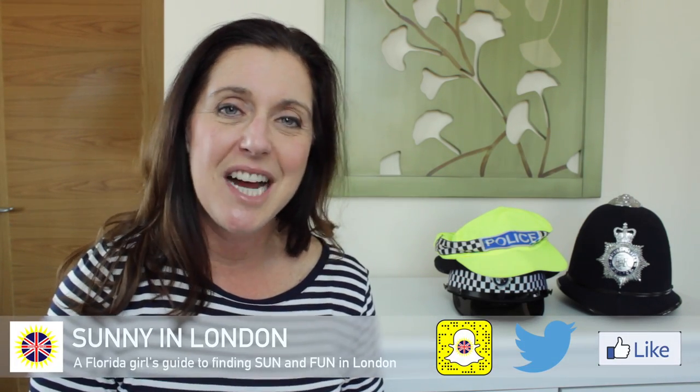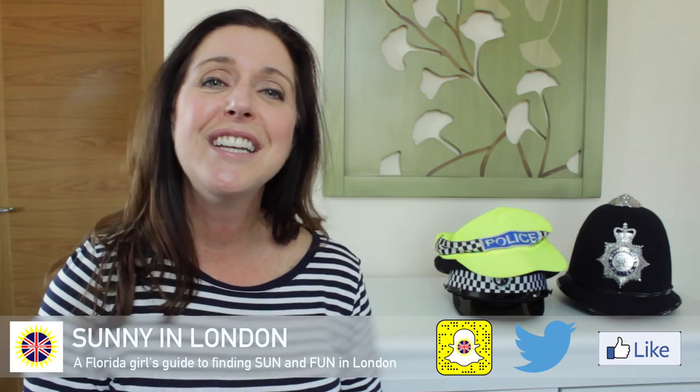Hi everyone, welcome back to the Sunny in London YouTube channel. I'm Sunny, and this is a Florida girl's guide to finding sun and fun in London. Today's video is actually pretty serious — well, not really. I just wanted an excuse to wear these hats I borrowed from my friends at the Met Police. But I do have some important tips for you, whether you're visiting or living in London.